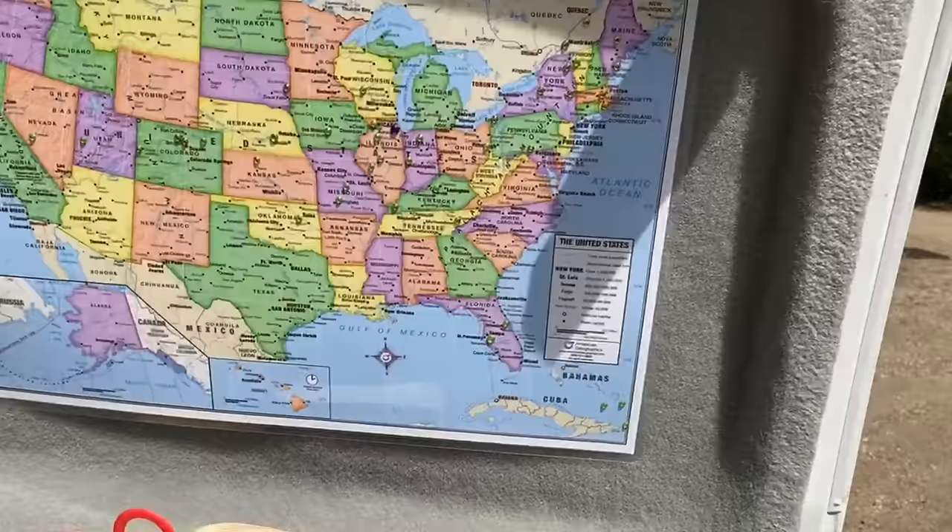Number one most important thing — first thing you should ever buy for a van build: a fire extinguisher. Buy the van, then buy the fire extinguisher, or buy the fire extinguisher first. I've got some hot hands here too — I use these in winter, put them in the bottom of the sleeping bag and they keep you warm. I also have a propane heater that I've taken out for this trip; it hangs between these hooks but there's no need for it right now.